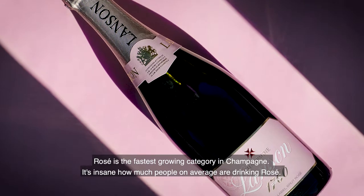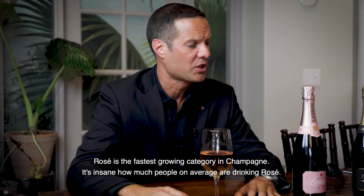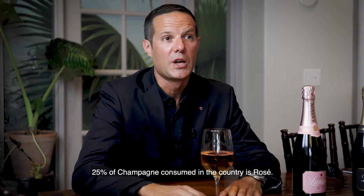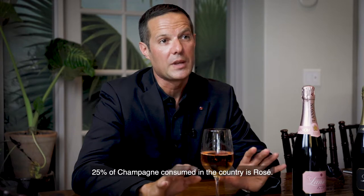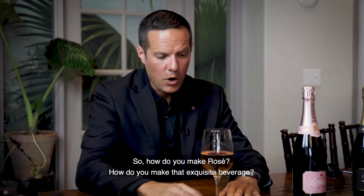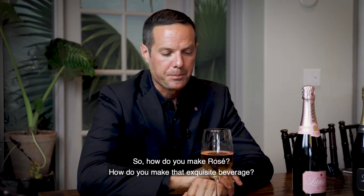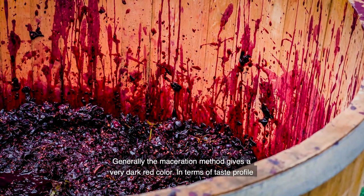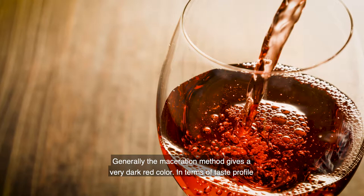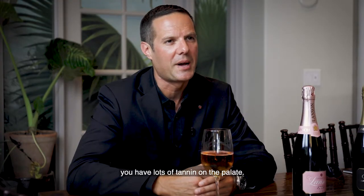Rosé is the fastest growing category in Champagne. It's insane how much people, on average, are drinking rosé. 25% of Champagne consumed in the country is rosé. How do you make that exquisite beverage? Generally, when you do maceration, it gives a very dark kind of red color, and in terms of taste profile, lots of tannin on the palate.